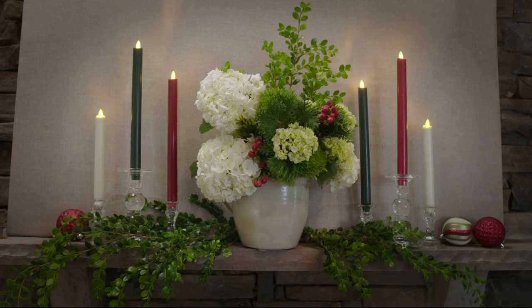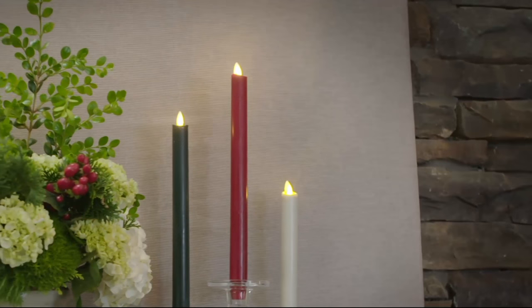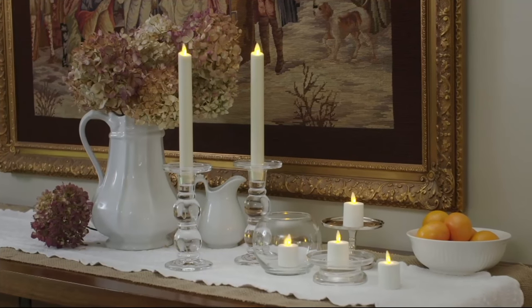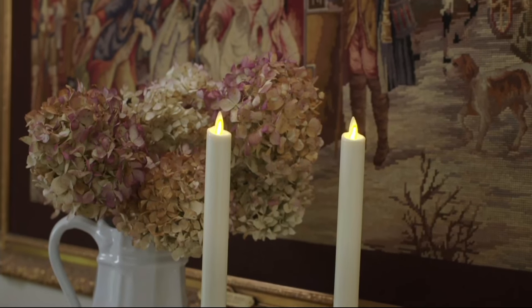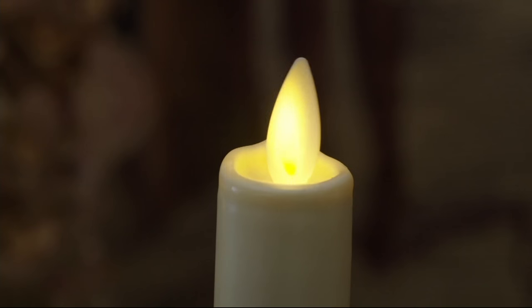It's actually a flame that moves. It's H210129 and you're getting a set of two wax dipped tapers with the remote. So you choose your color — we have green, we have ivory, and we have white. The ivory and white are very different from each other. Then you choose your height: the eight inch candles are $42, the 12 inches are $53 for the set.